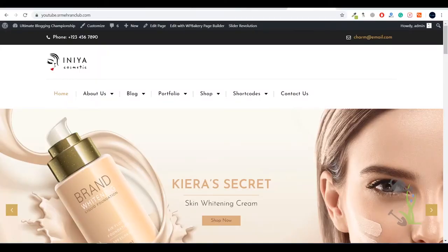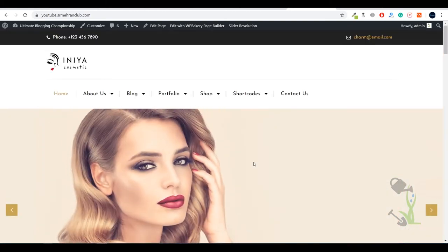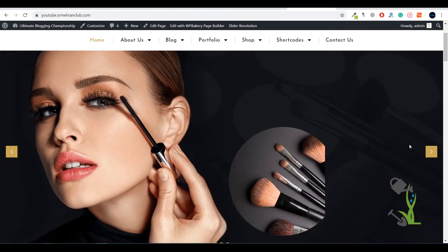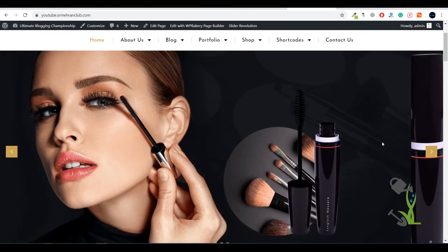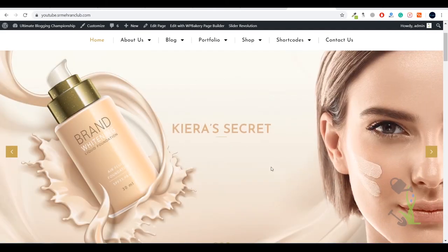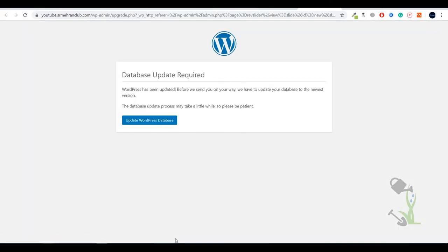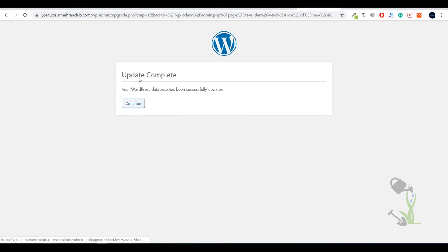Let me show you what the website looks like now. Everything has been imported successfully — the slider looks really amazing, beautifully designed with great effects and hover effects. If you want to edit the slider, come here and click on Slider Revolution, then click on Cosmetics. You will be redirected to the Slider Revolution dashboard where you can edit each and every section of that slider. It will ask to update the database — once updated, you can edit everything in the slider.